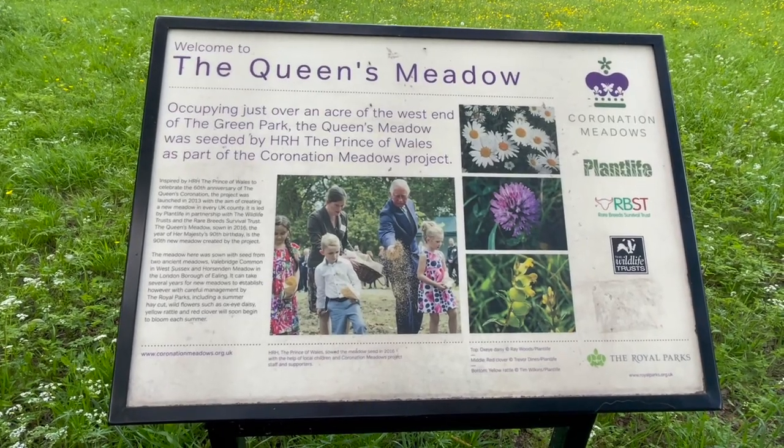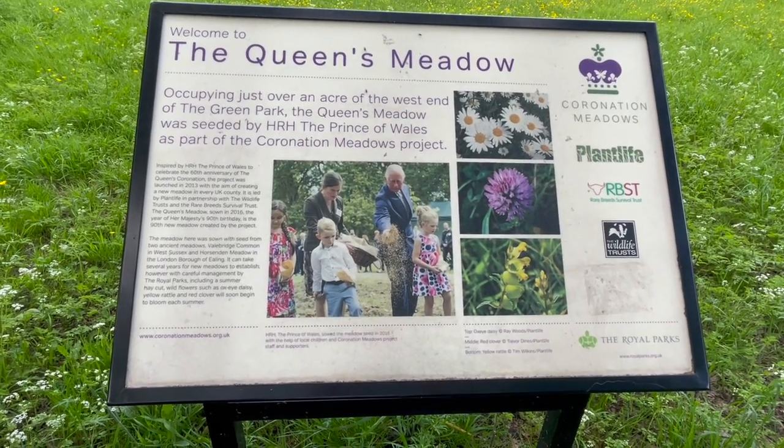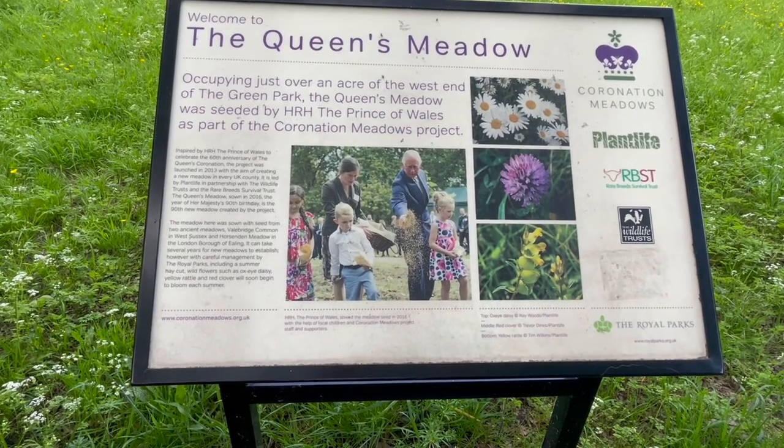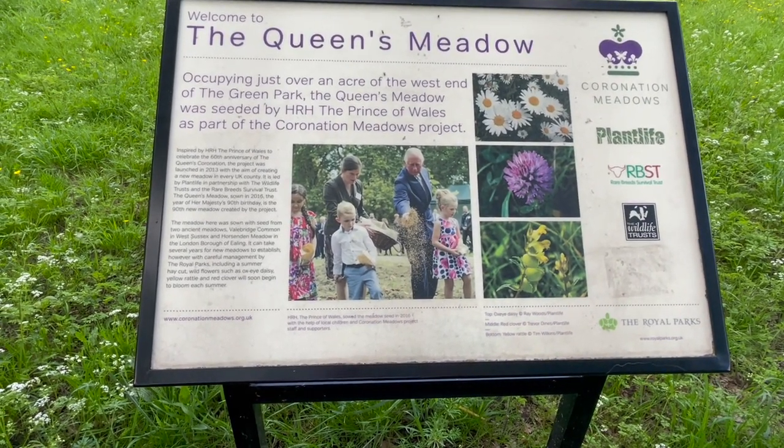Occupying just over an acre of the west end of Green Park, the Queen's Medal was seated by HRH the Prince of Wales as part of the Coronation Meadows project.